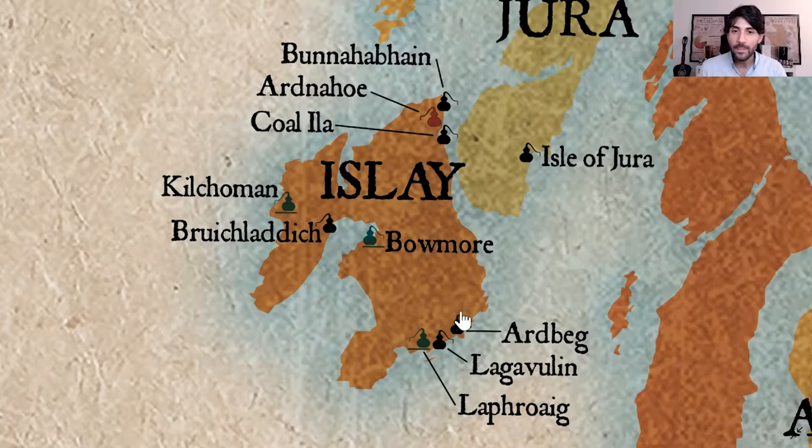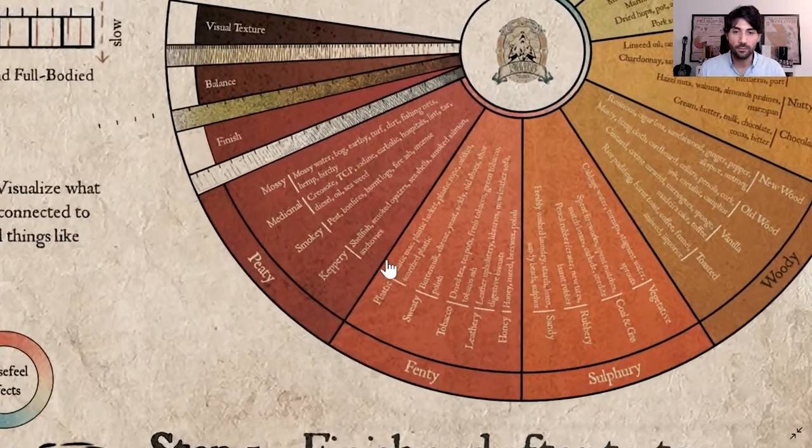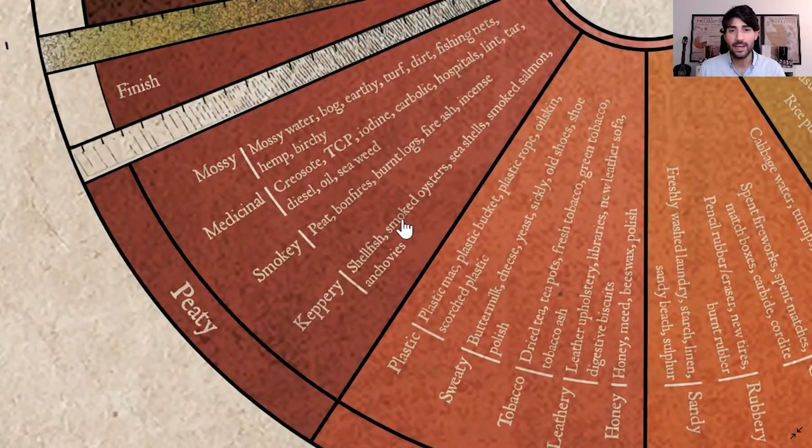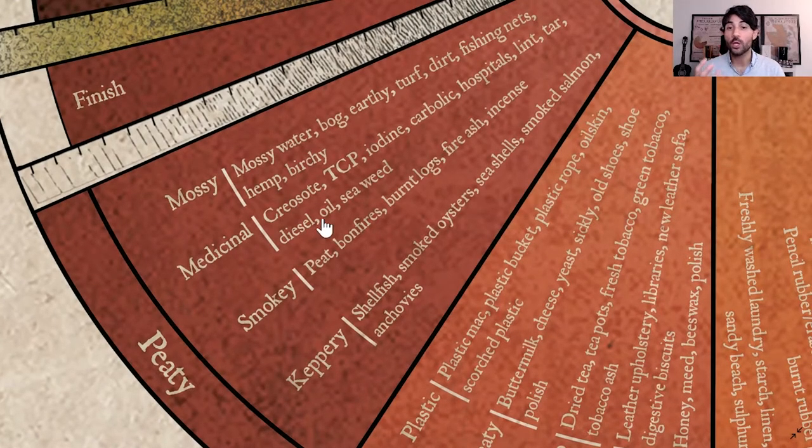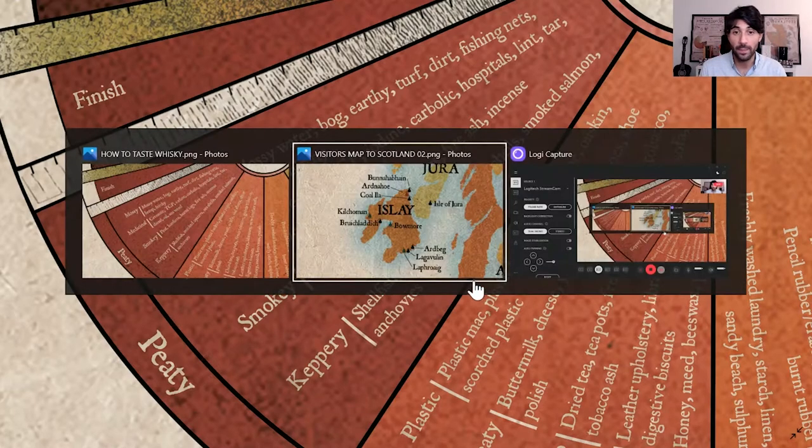Looking at the infographic, whiskies from Islay will be located around this triangle — they can be mossy, medicinal, smoky and kippery. Particularly, whiskies from Islay tend to be very medicinal, with lots of notes of iodine, carbolic, hospital-like, lint, tar, diesel, oil and seaweed. Very, very medicinal notes. Remember: very medicinal, a little bit coastal, salty characteristics, very peaty — these are the main flavor profiles.